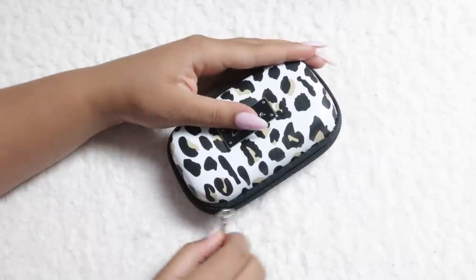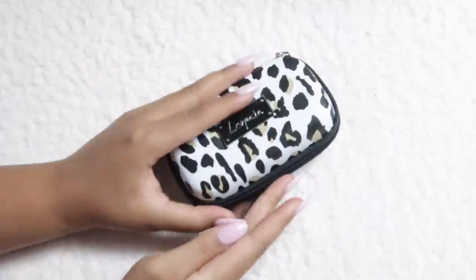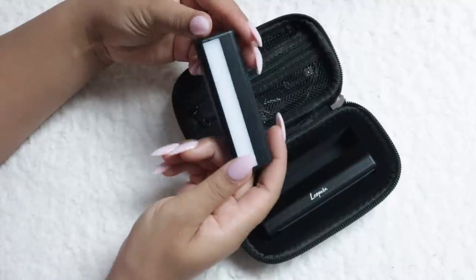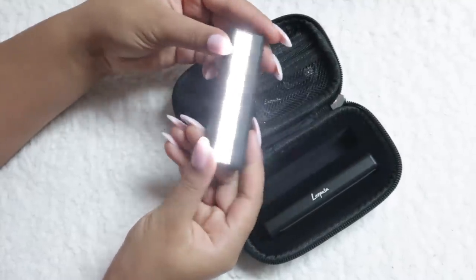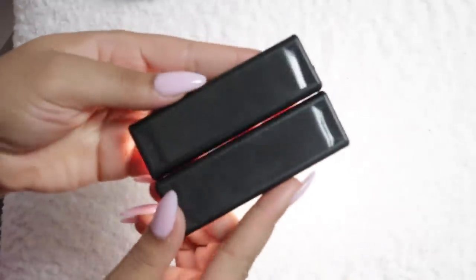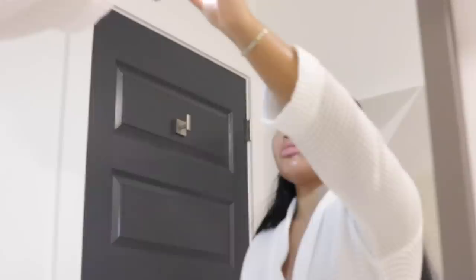This next item is something I never knew I needed — these are portable vanity lights to help you do your makeup or anything like that when you're in terrible lighting. You know when you're on a girl's trip and someone's hogging the mirror? You can stick these anywhere.